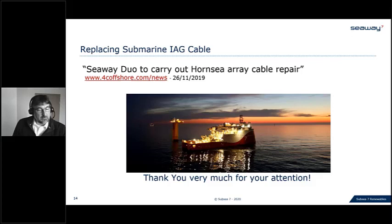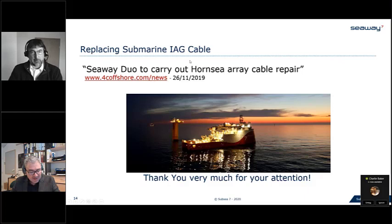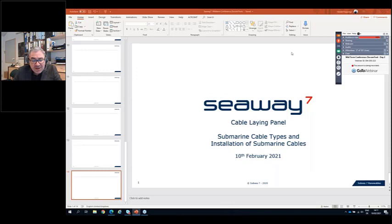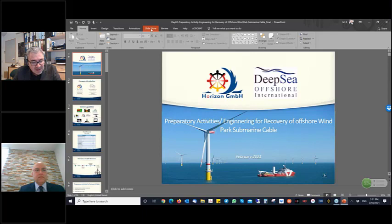Thank you very much, and questions are welcome. Thank you very much, Mr. Popinger — the presentation was very interesting regarding the technology and your experience. I must remind all participants that you can submit questions in the question panel. We already have some questions, but we will address them at the end of the panel. Right now I need to introduce our next speaker, Mr. Iliati from Horizon GmbH, who will speak specifically regarding sensors and services related to cable arrays.